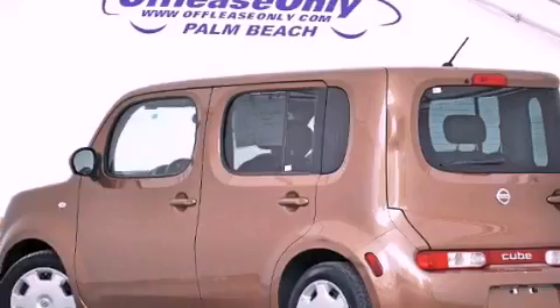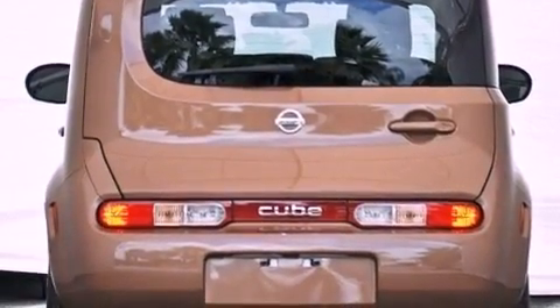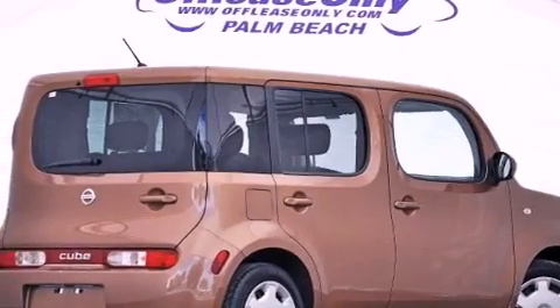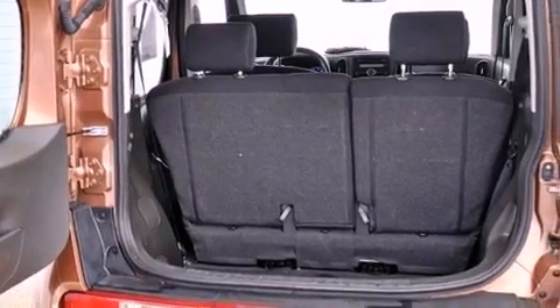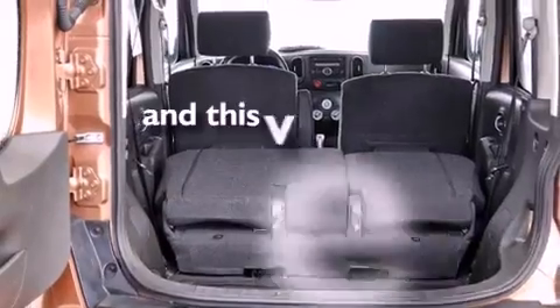Features include a low tire pressure indicator, traction control and stability control systems, cruise control, a CD player, a leather-wrapped steering wheel, an engine immobilizer theft deterrent system, a passenger-side vanity mirror, rear impact crumple zones, air conditioning, and this vehicle has less than 42,000 miles.